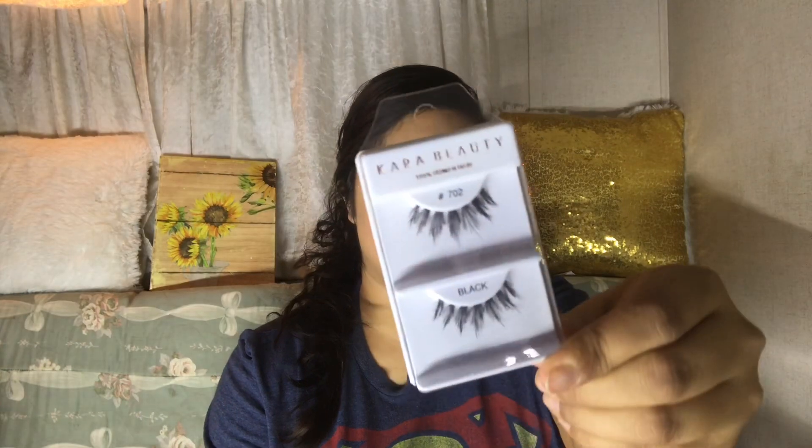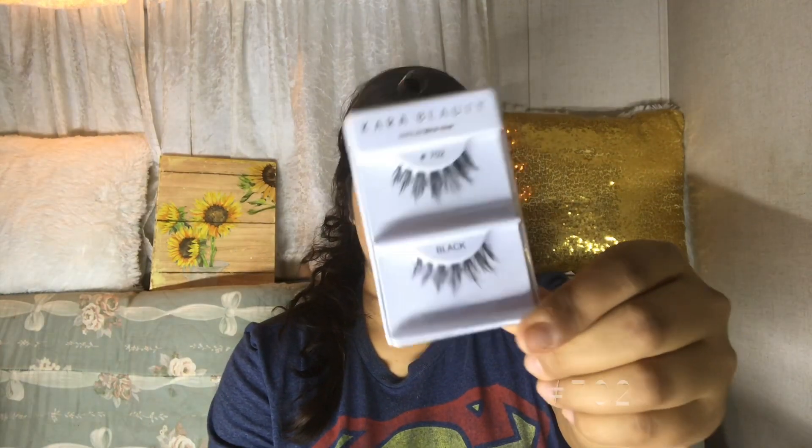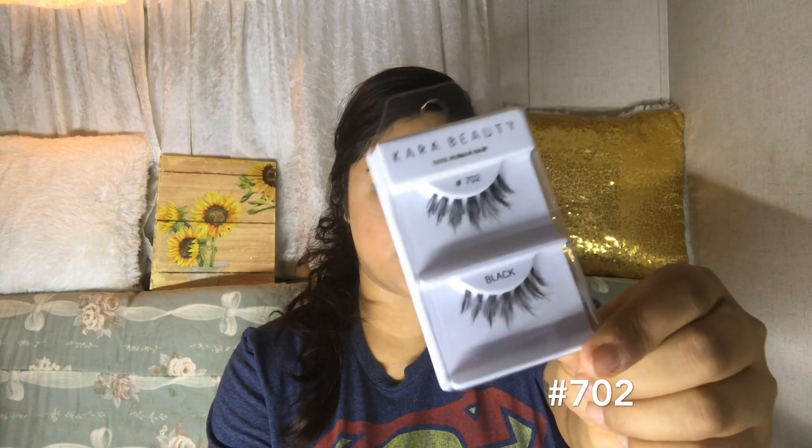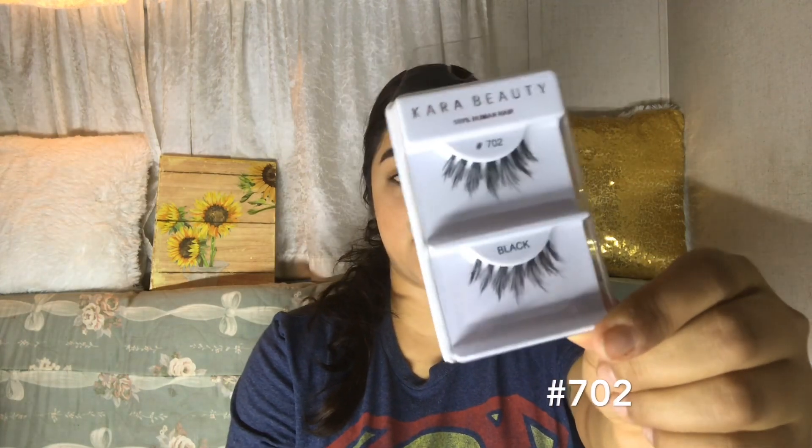Next, I have some Cara Beauty eyelashes. I thought these looked very pretty — they look very nice and wispy. These are Cara Beauty number 705 eyelashes.